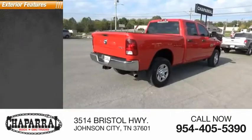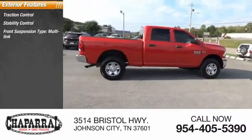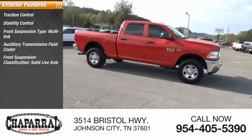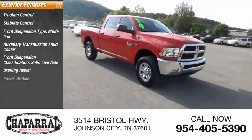Here are some of this vehicle's great options: Traction Control, Stability Control, Front Suspension Type Multi-Link, Auxiliary Transmission Fluid Cooler, Front Suspension Classification Solid Live Axle, Braking Assist, Power Brakes.